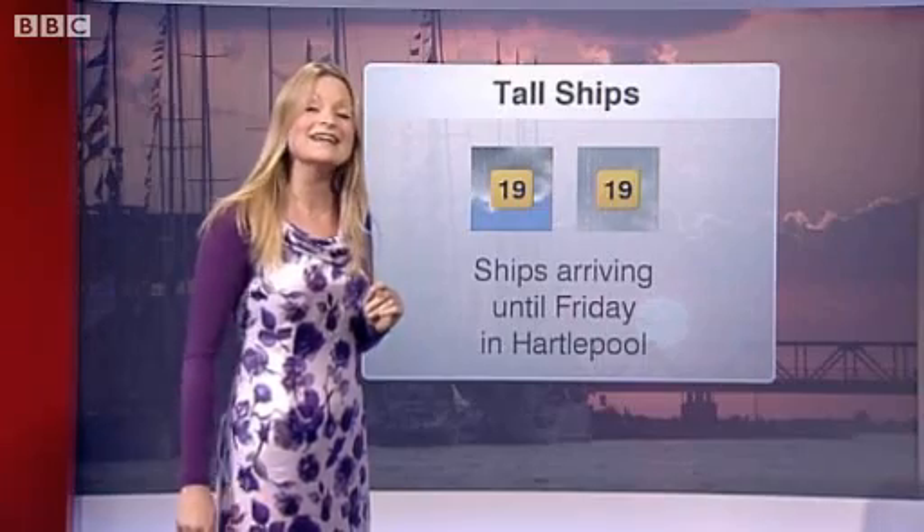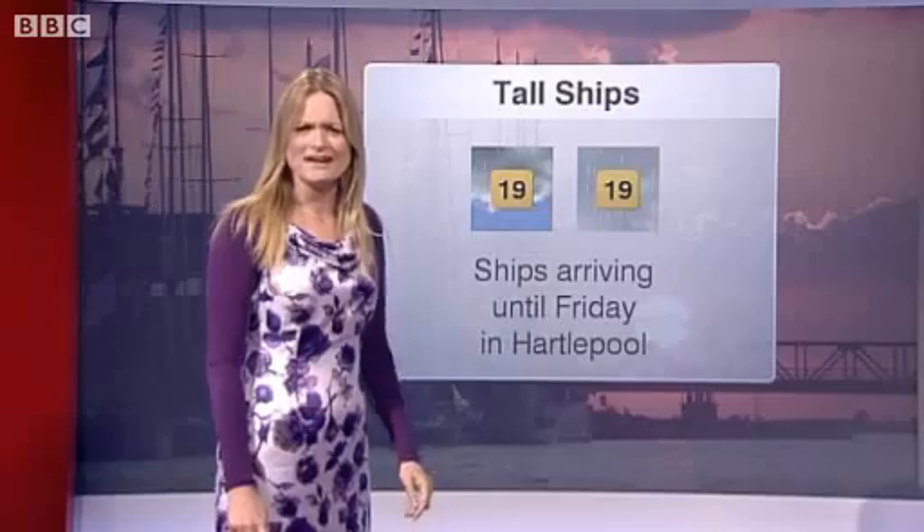If you're heading to Hartlepool to see the tall ships, it'll be 19 Celsius tomorrow and Friday. There'll be some wet weather both days, but nothing compared to the heavy weather the crews have been sailing through — and there'll be some sunshine as well. There is a chance to see the northern lights tonight. Well after midnight, there's been a solar storm over the weekend, and those charged particles will be interacting with the Earth's magnetic fields.